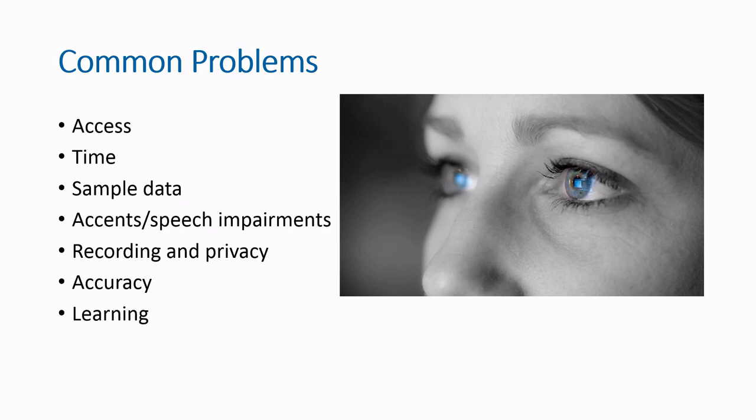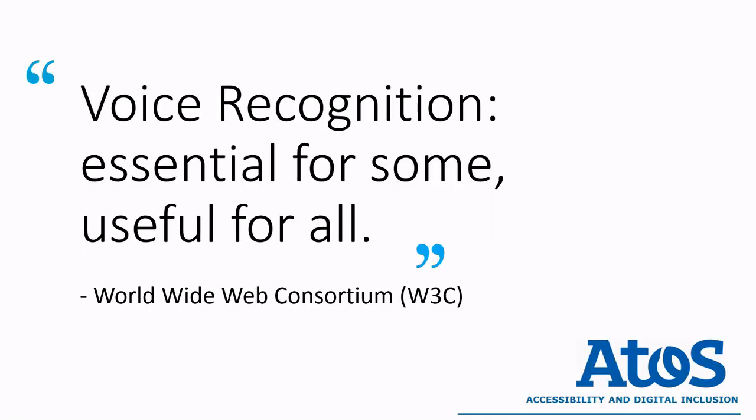Voice recognition is an essential tool for some and a useful tool for all. I'm really looking forward to seeing how this field continues growing. Thank you.